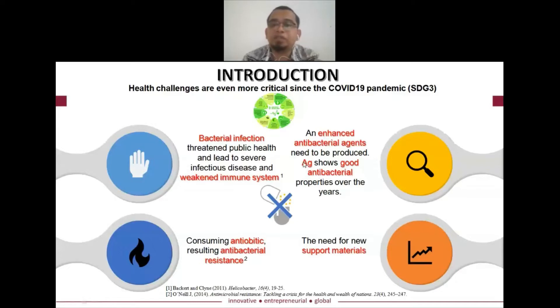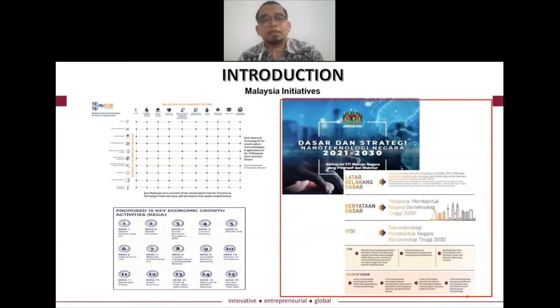Since silver has shown good antibacterial properties over the years, this material should be incorporated into our antibacterial design, and it needs a support material to enhance the silver properties. Malaysia has outlined several policies, including MySTIE 10 to 10, as well as KEGA — Key Economic Growth Activities — which highlighted nanotechnology based on the Dasar Nanotechnology Negara, the national nanotechnology focus for 2021 to 2030.